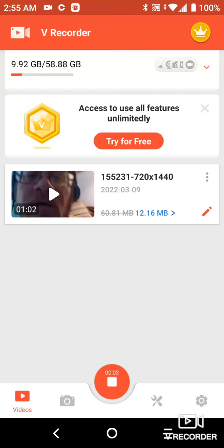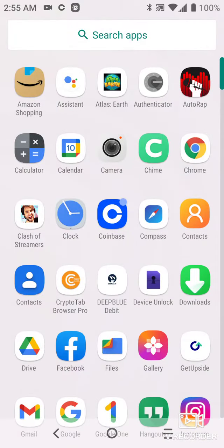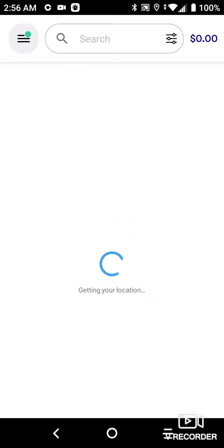Hello everyone, this is David Wilber Jr, welcome to David Wilber Jr's Playhouse. I want to talk about this new app called GetUpside — it's a free app that you can download on Android.